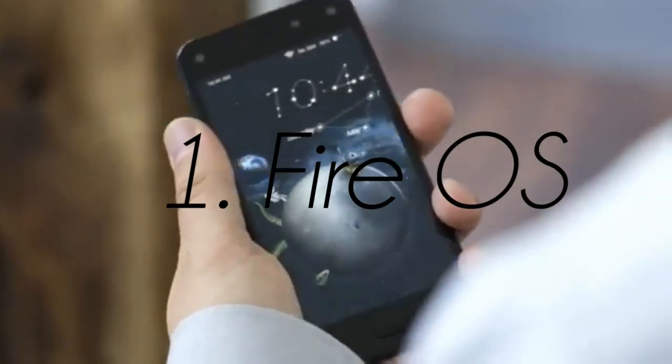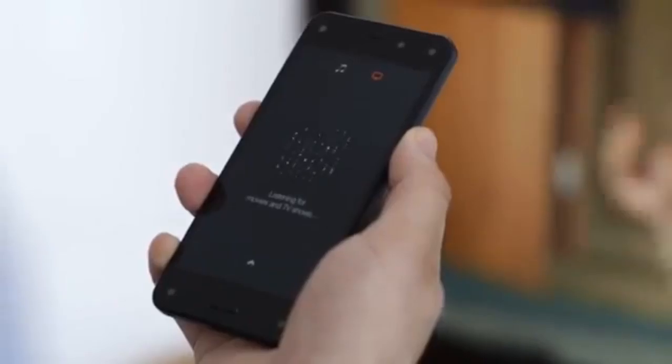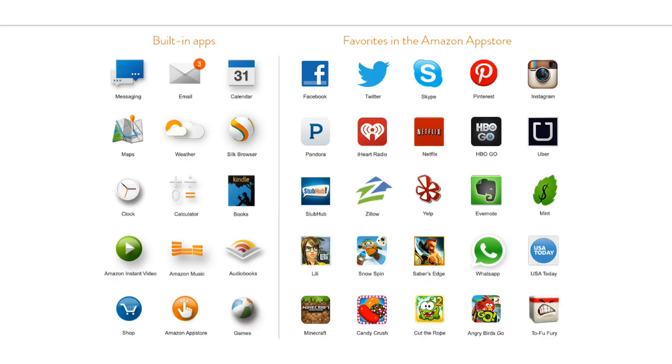Number one would be the Fire OS. Just like the Kindle range of devices, this is powered by an Android skin, and I think it's the best skin yet. You have access to more applications, and I think Amazon definitely worked on the skin's look — the icons and everything just works really well. It seems a little bit more organized and put together than the other ones. Let me know what you guys think in the comments down below, and I'll see you guys in the next video — peace!